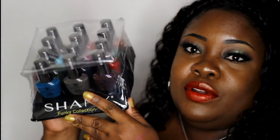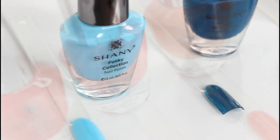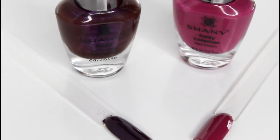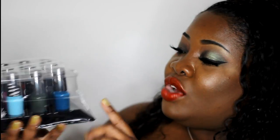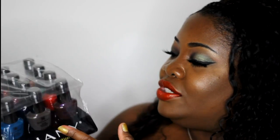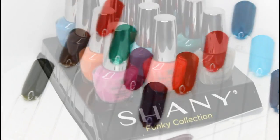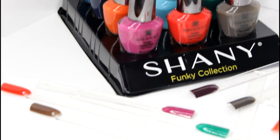I have the Shani Funky Collection nail polishes, and I'm going to show you each one individually swatched on my nail wheel. The entire set of 12 is $14 — that is amazing. The bottles are huge; you can't get that much nail polish in an entire set for $14, so that is outstanding. The pigmentation is amazing, they apply very well — one coat could do it but two coats are even better. I'm loving these.